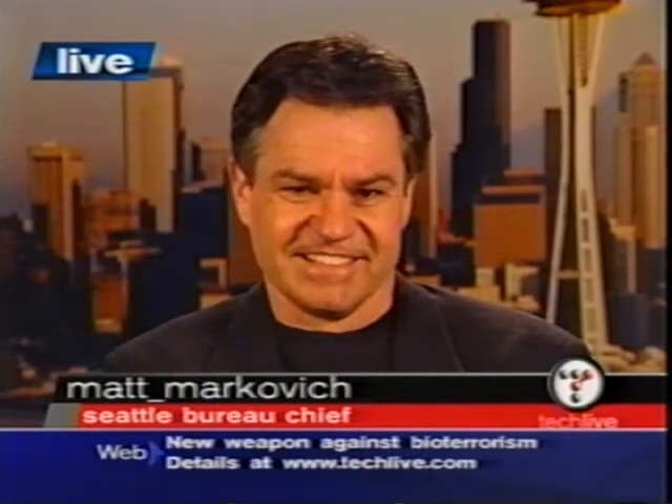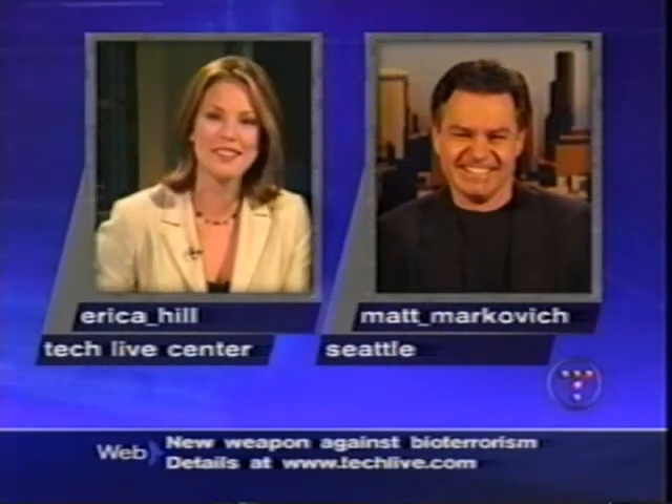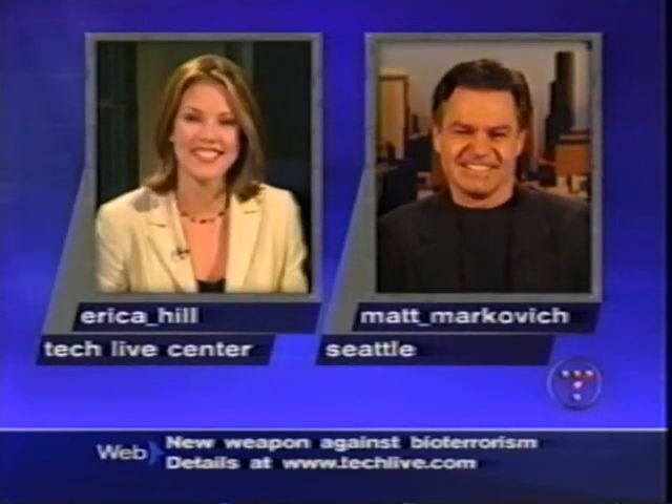I can't wait to pull out one of these things next time they ask me to take the Pepsi challenge. Matt Markovich in Seattle, thanks.